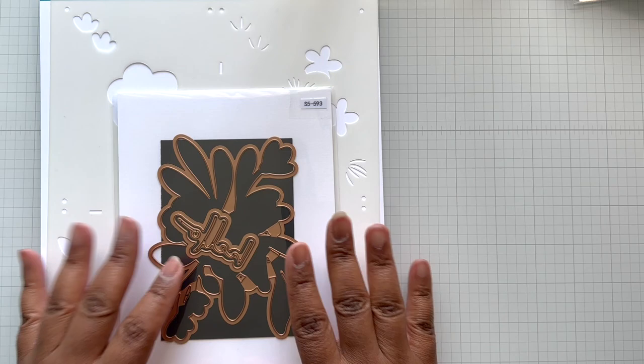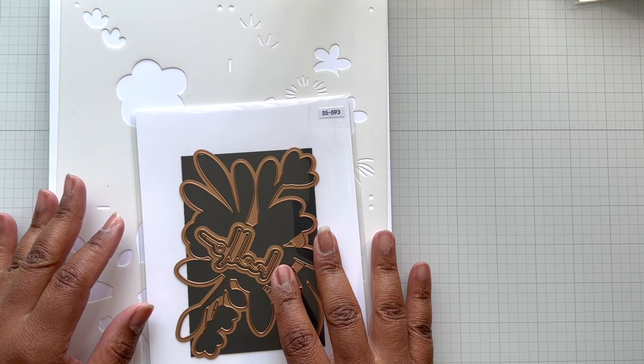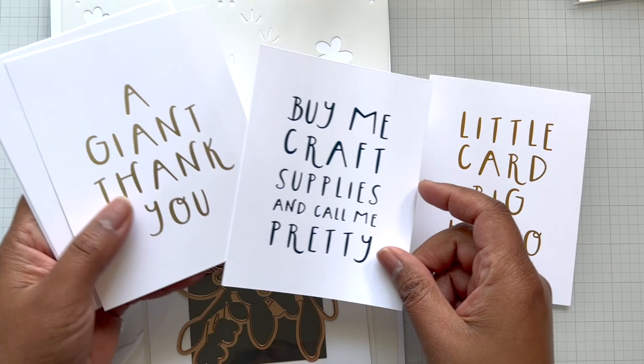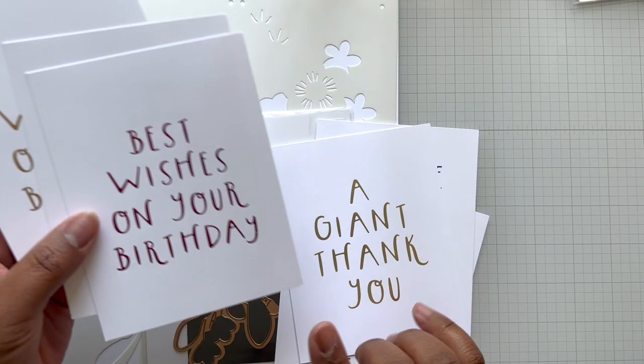Alrighty Crafters, everything will be detailed and linked below. Don't forget the Glimmer Workshop Saturday, 9 a.m. Pacific time, 12 noon Eastern. Try to watch it live if you can, because then you can get to ask all those Glimmer questions. Even if you think it's a dumb question, ask it — you are going to get the experts at Spellbinders to give you the right answers and get you using your fabulous machine, so you can make loads and loads of cards. Always need a good thank you card and a good birthday card. Alrighty Crafters, until the next video, stay crafty, my friends. Bye!